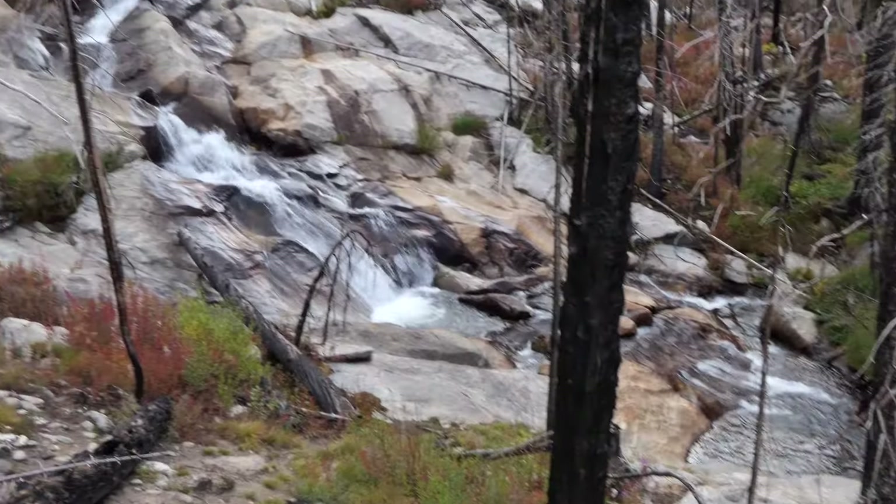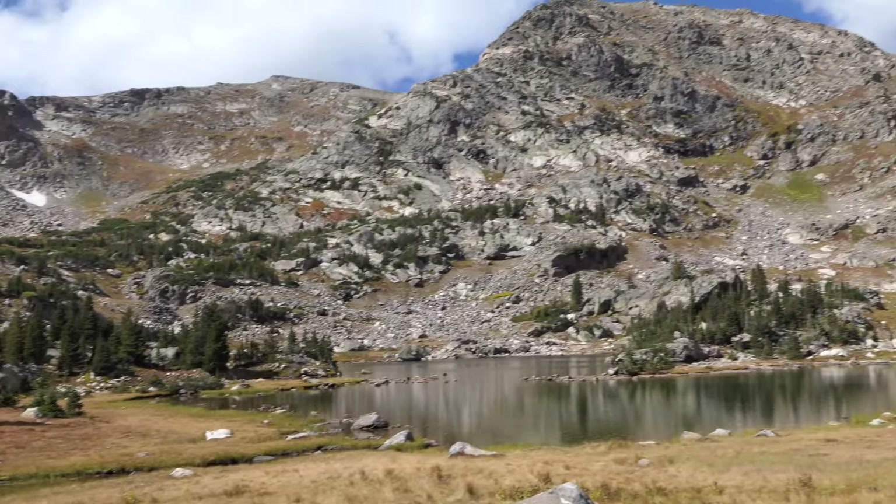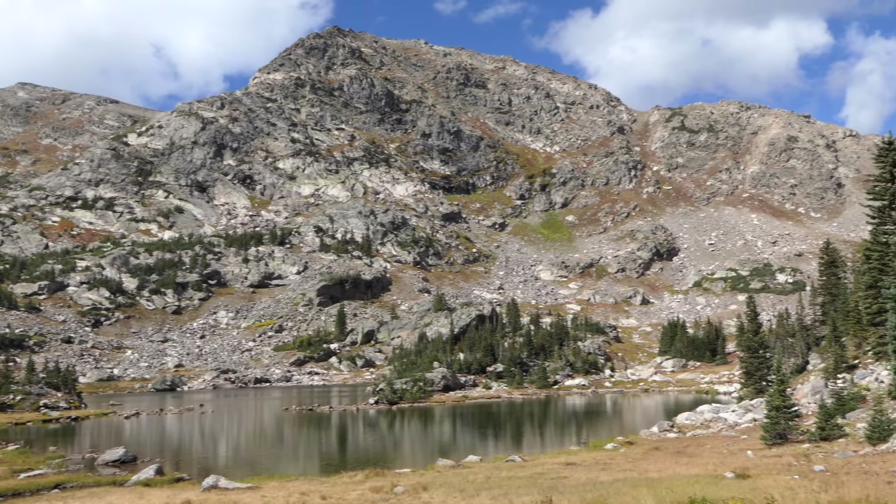This is Jake and Kristen with Hike 734, and today we're hiking to Granite Falls and Haynach Lakes in the southwest area of Rocky Mountain National Park.